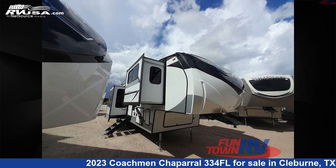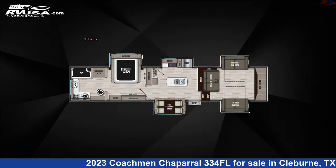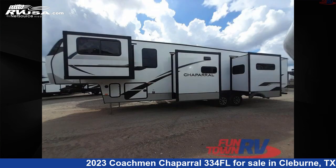This 2023 Coachmen Chaparral 334FL is a fifth-wheel RV. It is located in Cleburne, Texas 76031, and is offered for sale by Fun Town RV, Cleburne.